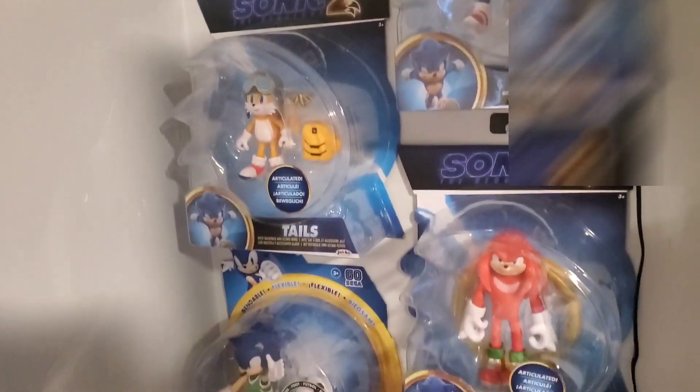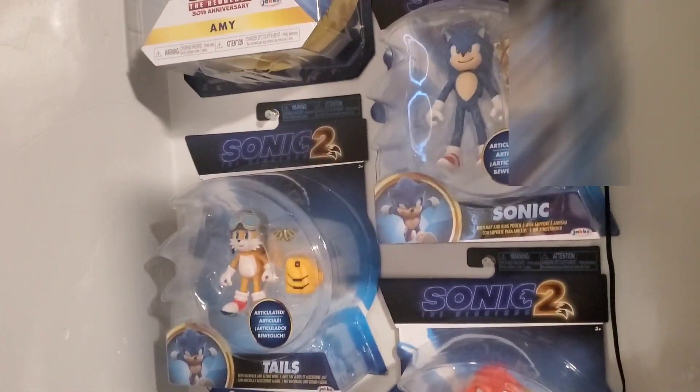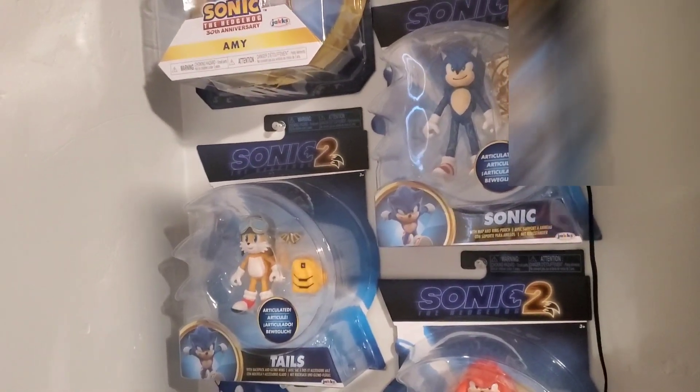We also have almost the complete Wave 2 of the movie figures, except for Super Sonic. I decided I'm going to keep these in box, since they really aren't that much different from the original, so I just thought why not keep them in the box?